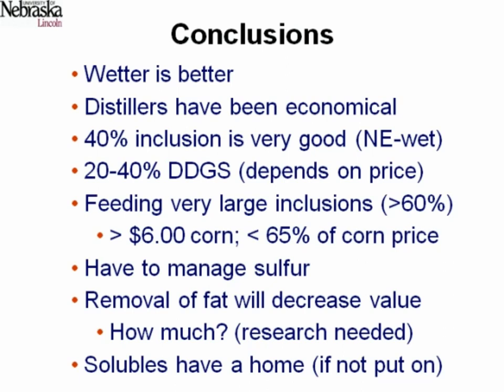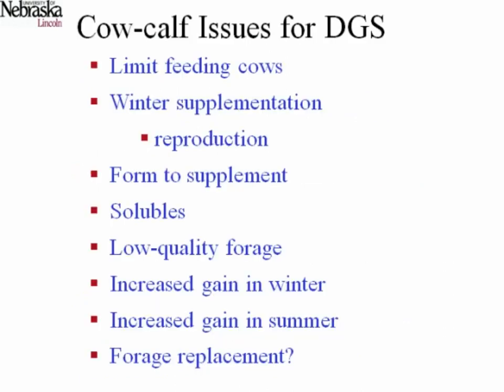To wrap up the feedlot part: wetter is better, and distillers grains have been very economical. We've got to think carefully about how much we feed, especially as grain gets more expensive. On the cow-calf side, we've looked at feeding distillers grains to cows on a limit feeding basis, winter supplementation and its impact on reproduction, feeding different forms — dry, wet, pellets — replacing low-quality forages, and winter and summer programs.